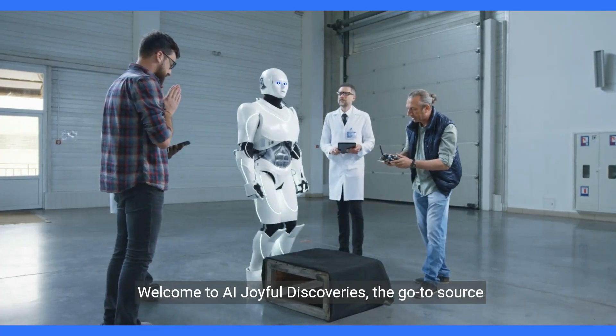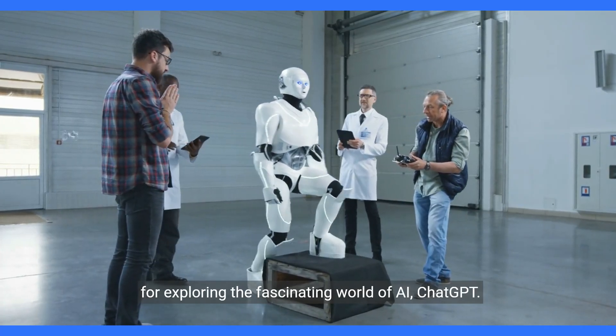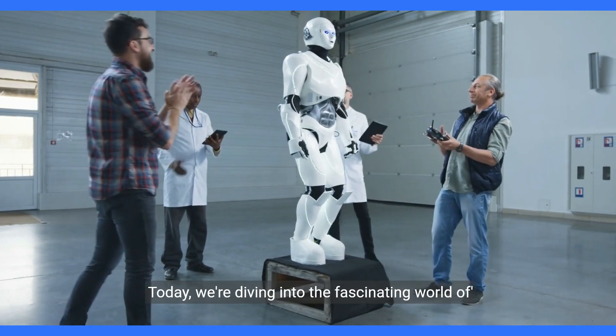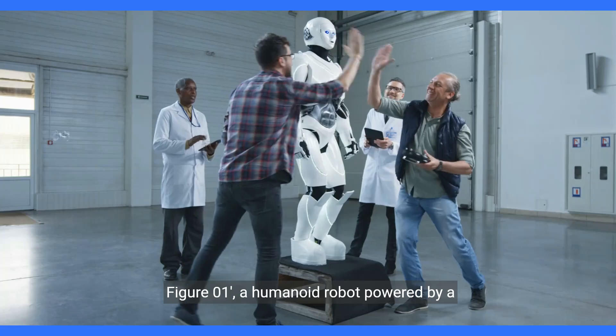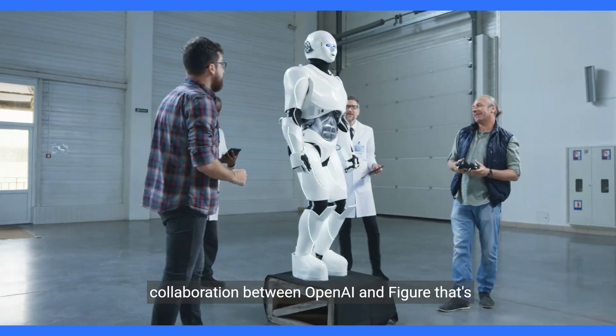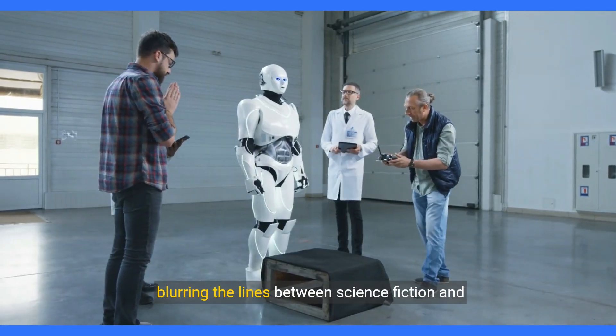Welcome to AI Joyful Discoveries, the go-to source for exploring the fascinating world of AI. Today we're diving into the fascinating world of Figure01, a humanoid robot powered by a collaboration between OpenAI and Figure that's blurring the lines between science fiction and reality.